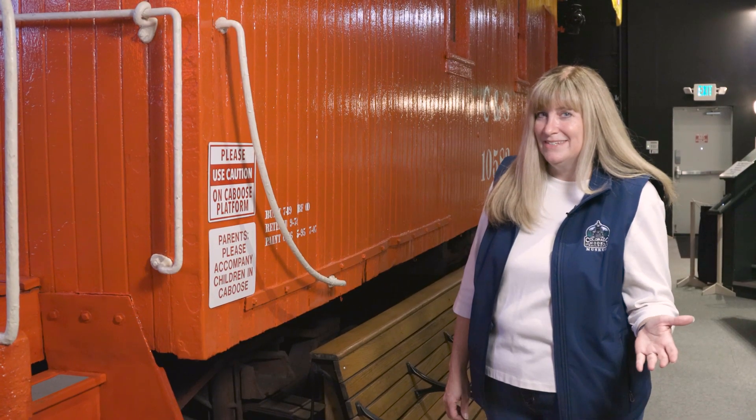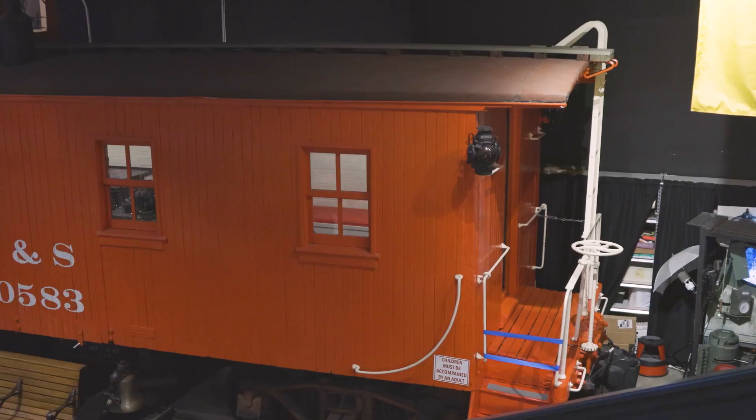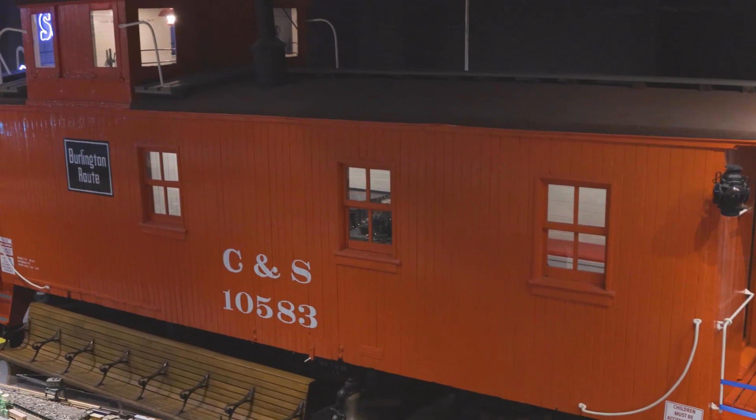We are a model railroad museum, but we also like the prototypes. So we do have Colorado and Southern 10583. She's a beautiful caboose — she was built in 1919 and is definitely a guest favorite when they visit here.